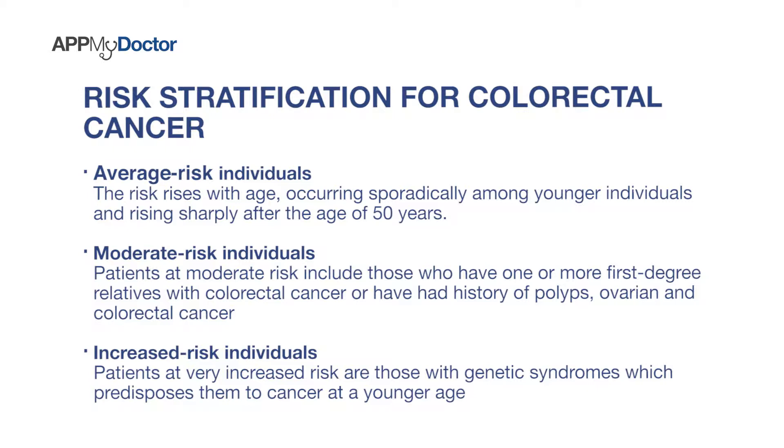People who are of moderate risk have got maybe family members with colorectal cancer, or if they personally have had colorectal cancer, or if they had ovarian cancer before, or even a history of polyps before. That puts them in the moderate risk category. People of high risk categories are those with genetic syndromes, for example polyposis syndromes, which predispose them to getting cancers at a younger age.